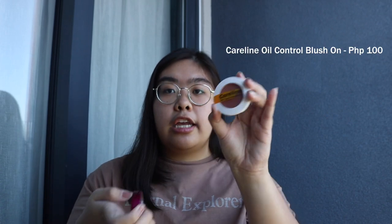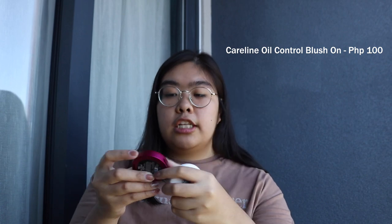Next is cheek products — let's start with blush. I have two: the Caroline Oil Control Blush and the Vice Ganda one. Sobrang pigmented ng Vice Ganda blush — first time ko itong trinay, mukha akong clown. It's 145 pesos lang, and kapag pigmented na yung product, you don't really need a lot. The Caroline one is also really nice — both come in many shades so whatever your skin tone, may mag-work sa inyo, and both are travel-friendly. Neither goes beyond 150 pesos.